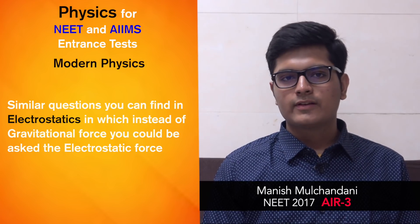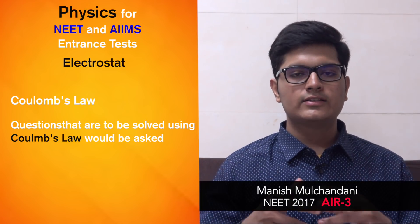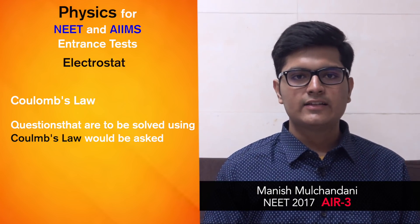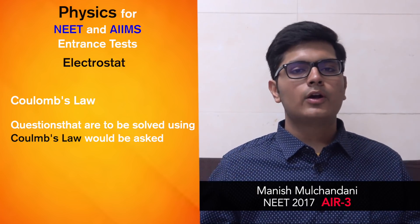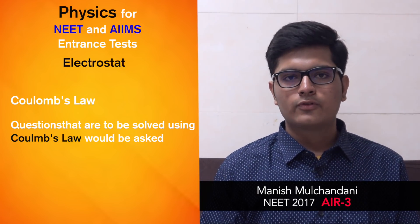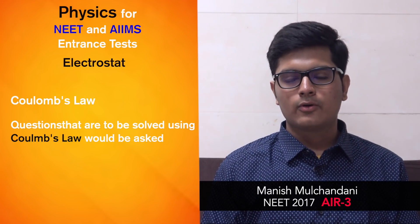Coming to class 12 physics. It starts with electrostatics, and the most important topic is Coulomb's law. You'll get questions where two objects having charges +q and 2q are touched and exchange charges — what will be the new force of attraction, and if the distance is quadrupled, what will be the effect on the force of attraction or repulsion? These kinds of problems you will frequently encounter in Coulomb's law.